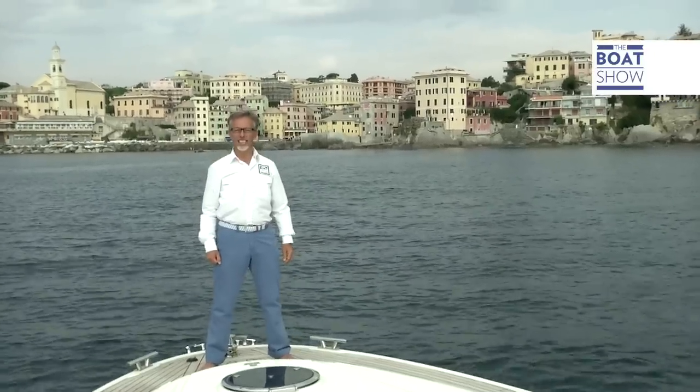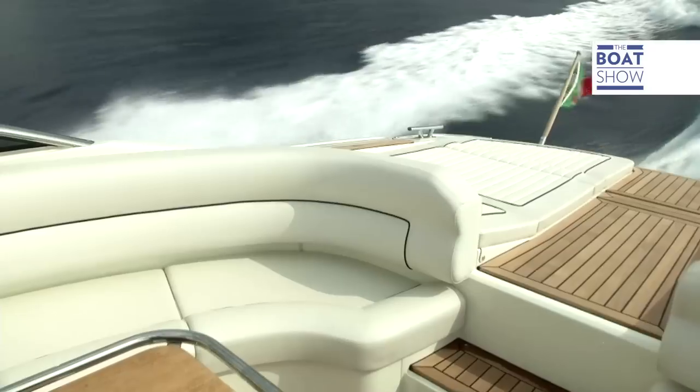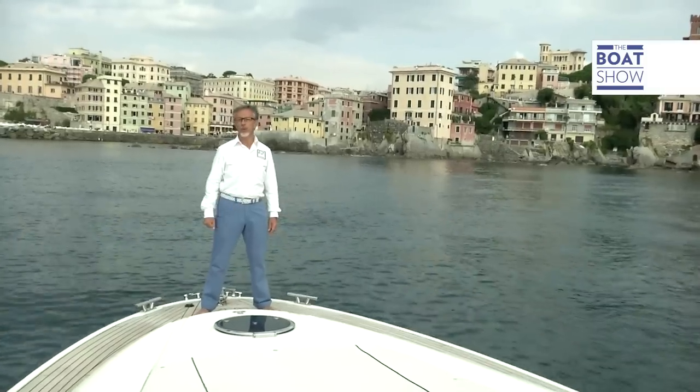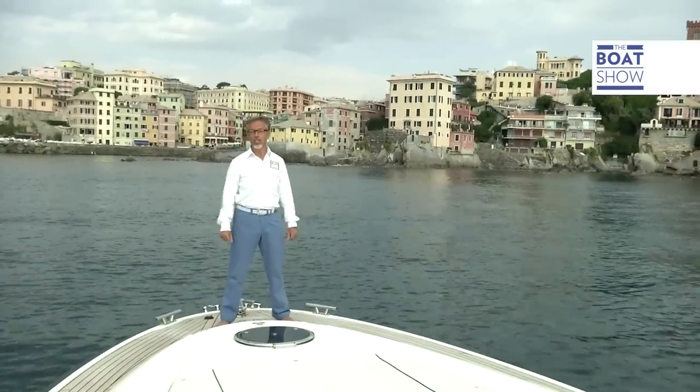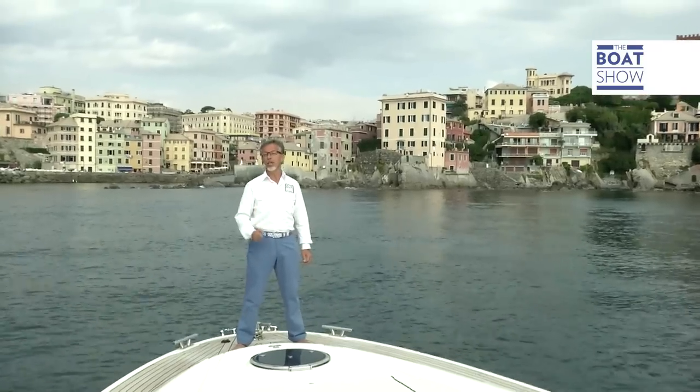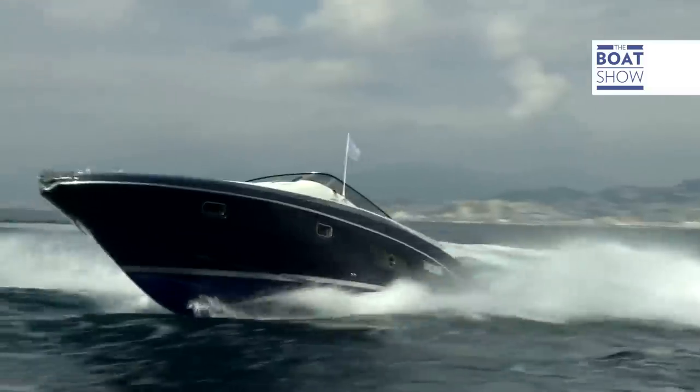How does one go about building a product of excellence? How does one get their brand noticed on the market? If we're talking boats, I think I know the answer to this one. No secrets — the yacht just needs to be perfect. And this is what the Salico Boat Yard has always done.